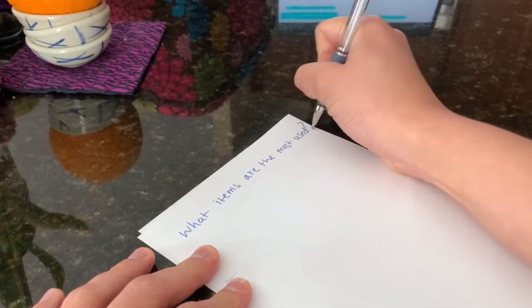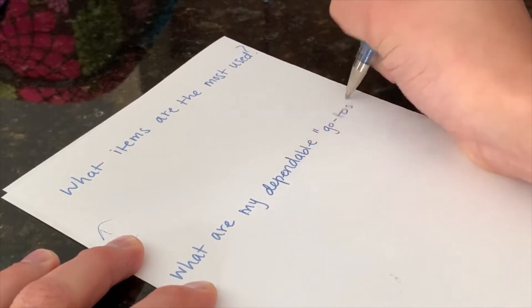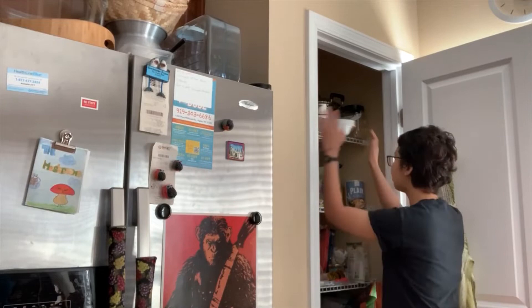So, ask yourself a few questions. Some things to ask yourself include: what items are the most used? Also, what are my dependable go-to pantry staples? It really helps to write things down so you can better see and interact with what you have, rather than going into your pantry, counting all the things, and then forgetting. It's really nice to have a visual right in front of you on paper. It's also really important that we assess what we already have in our pantry to have an idea about things that we may own that we may have forgotten about — you know, there's always that thing in your pantry where you say, "Wow, I totally forgot I had this" — or get an idea of what things you are regularly using and what you're not as regularly using. So it's a good way to figure out where you're at.